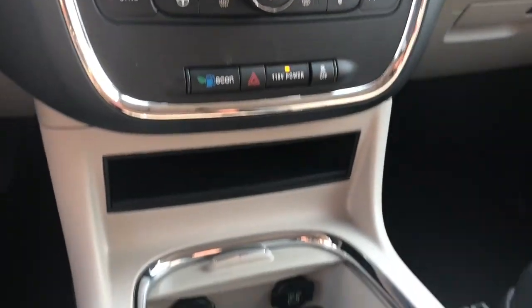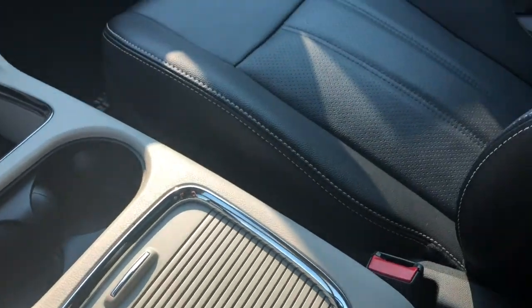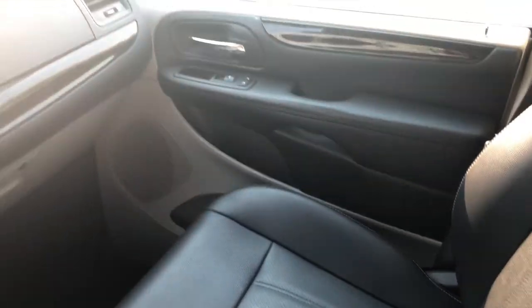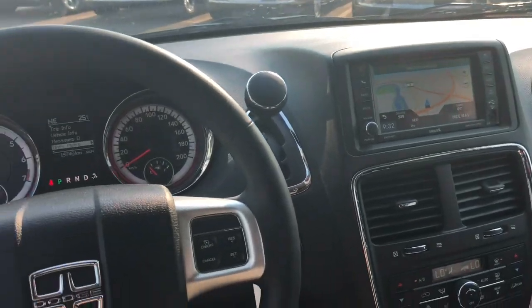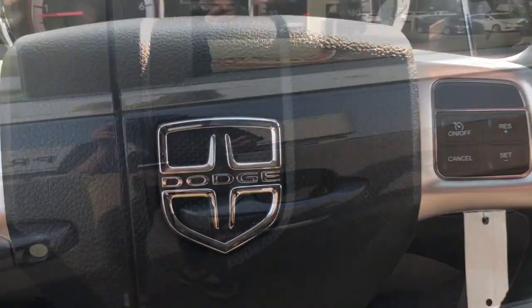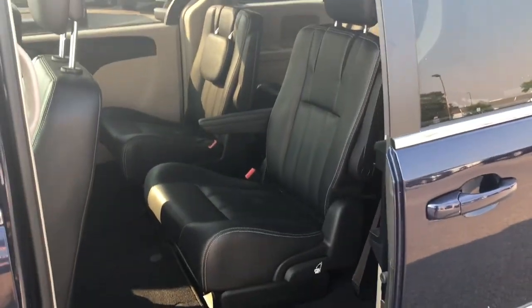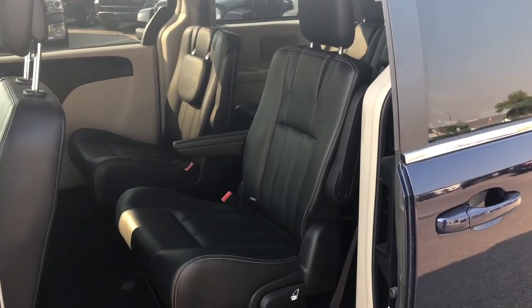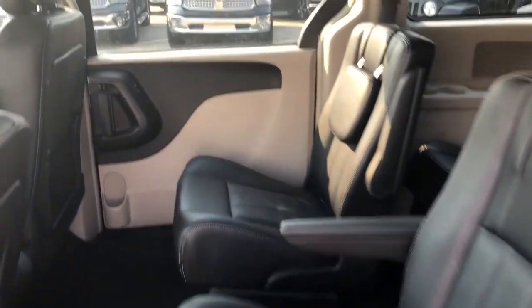As you can tell, there is tons of storage space all throughout this Crew Plus. Your side doors are powered and automatically open up, and you have tons of room back here for all of your passengers.